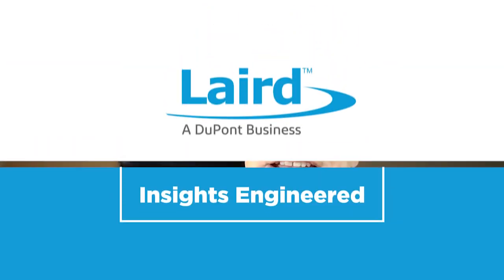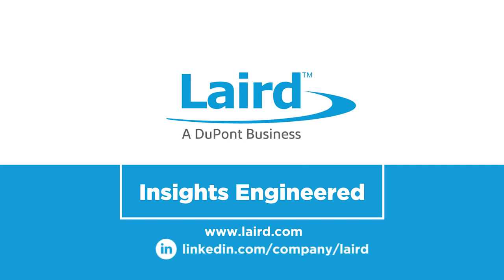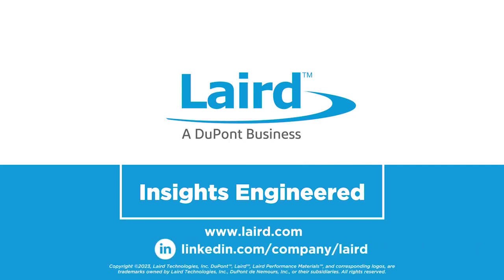Thank you, Aaron and Brian, and thanks to all our listeners for tuning in. Remember, visit Laird.com and follow Laird Performance Materials on LinkedIn to learn more about our latest products and innovations as we continue to use the best of DuPont science to make the world a better and safer place.